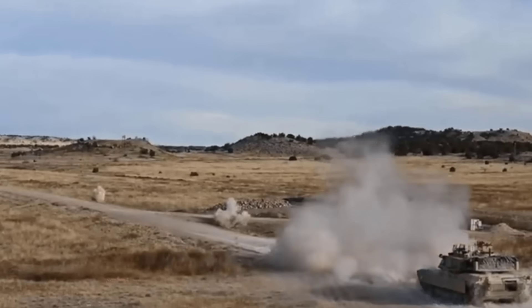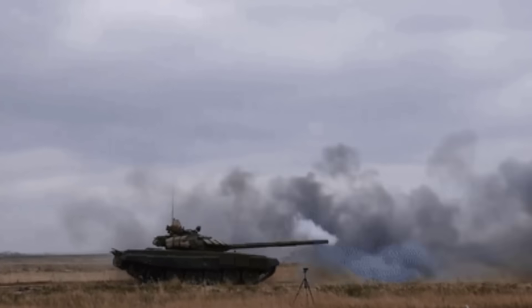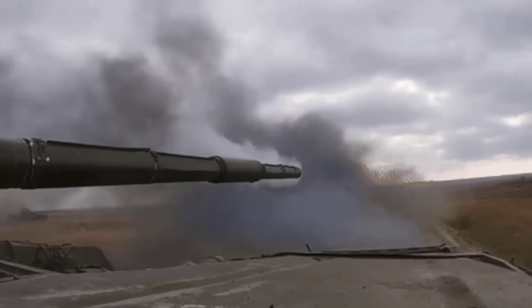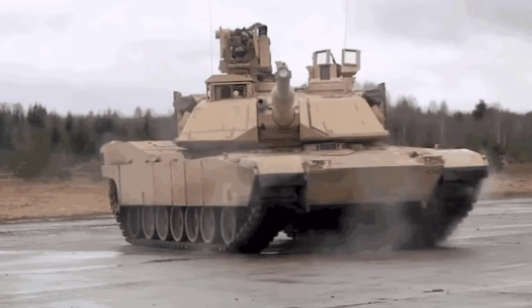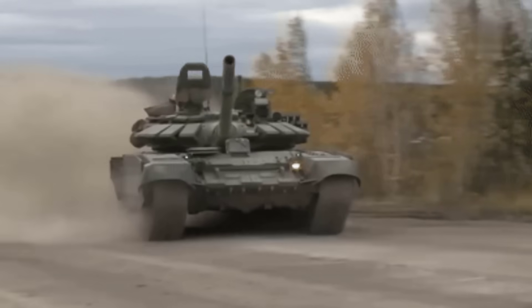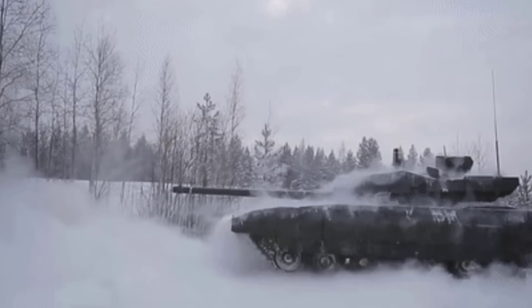Introducing the cutting-edge advancements in main battle tank technology, the latest upgrades represent a paradigm shift in military capability. These modernized tanks boast state-of-the-art features, including advanced sensors, artificial intelligence integration, and enhanced networking capabilities. As nations strive for military superiority, these latest main battle tank upgrades stand at the forefront of innovation and strategic prowess. Let's have a look at the 9 latest advanced upgraded versions of main battle tanks today.